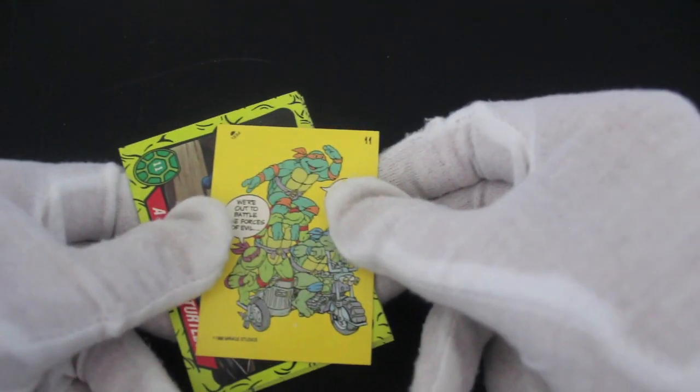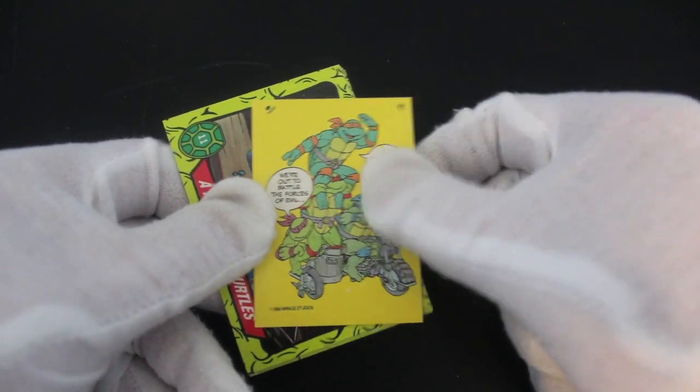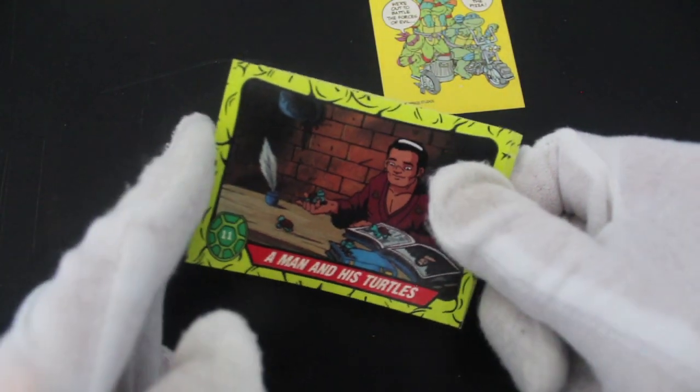The card just jumped out at me! Let's see what we've got — we've got a sticker. Nice sticker of them all. Let's see what else we've got — a man and his turtle. Splinter's looking through.